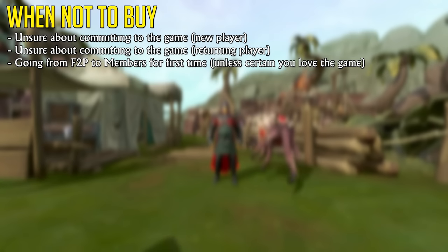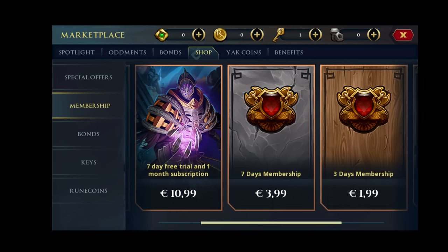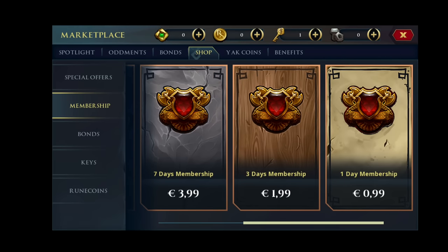However, if you're a free-to-play player going to members for the first time, or you're just unsure about membership in general because you're returning and you don't know if you're going to like the game, do not buy Premier Club, because you'll be stuck with a payment straight away for 12 months, and if you don't end up liking it, you can't really go back. Instead, you'd probably be better off trying out RuneScape membership for a 1, 3, or 7-day trial, which you can purchase exclusively on RuneScape mobile, which you can easily download on your device. And yes, that is the same game, same character — it is a cross-platform game.